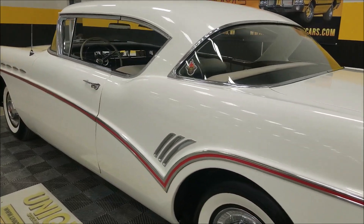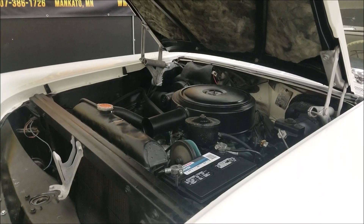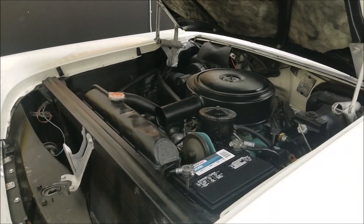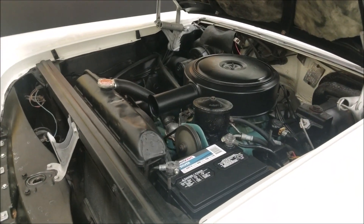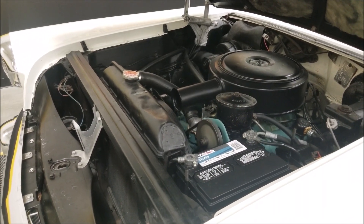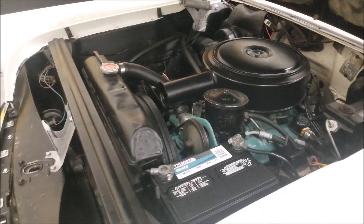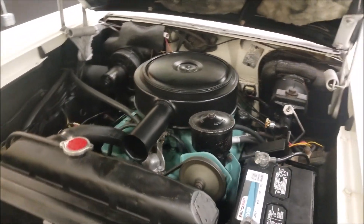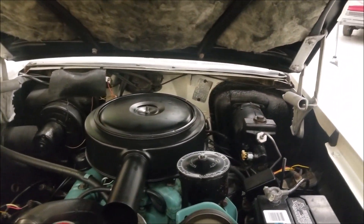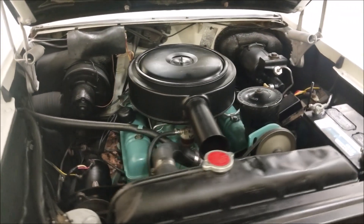We're going to pop the hood so you can check out the engine bay. Here you go — hood open. Power steering, power brakes, and that nailhead V8. It's a 364, numbers matching — the numbers are stamped down there and visible in the pictures. There's a data tag back there in the cowl. The original owner had this car for 30-plus years.